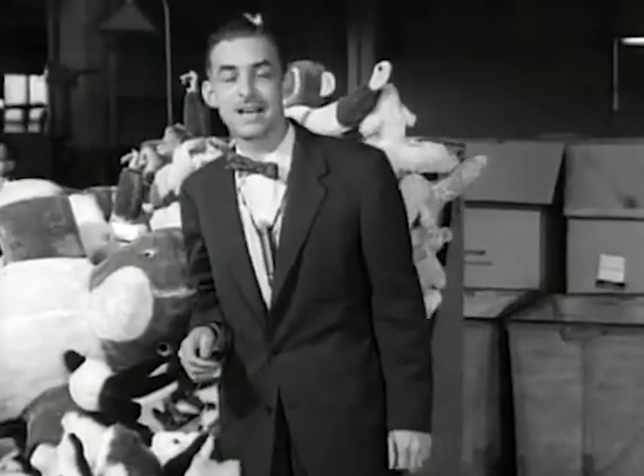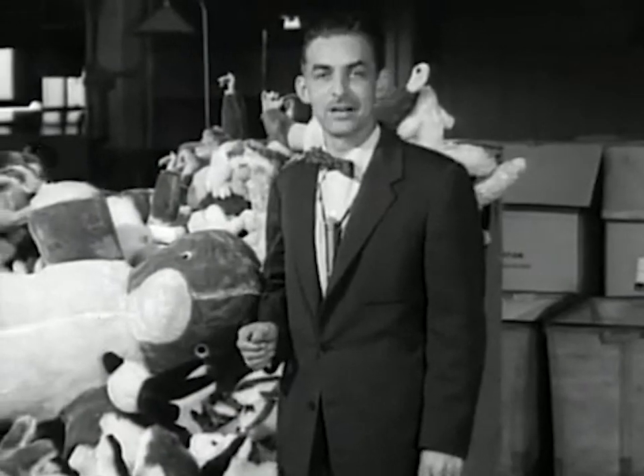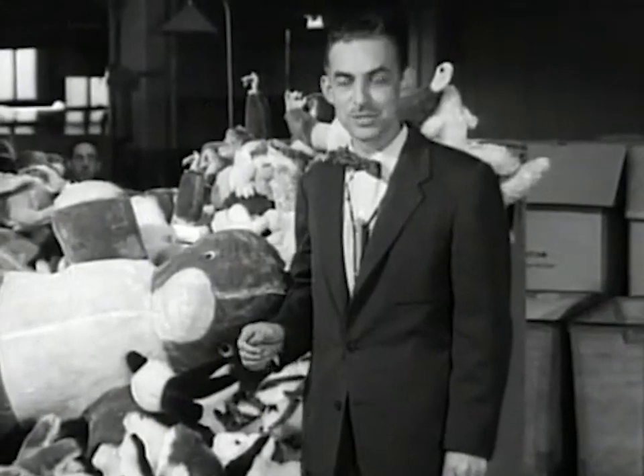Every six seconds, eight hours a day, five days a week, some kind of a man-made doll or animal is born here on this assembly line of human hands and machinery.